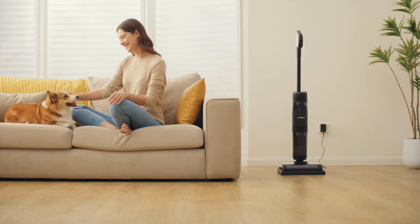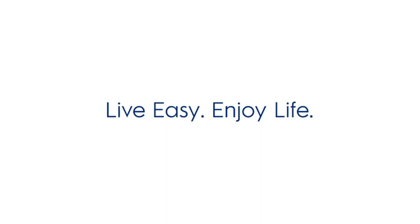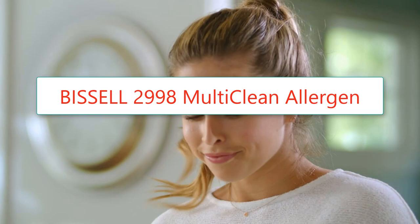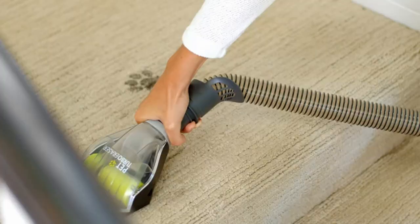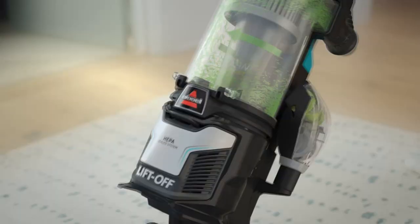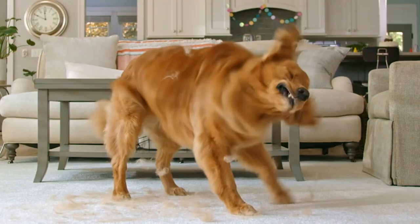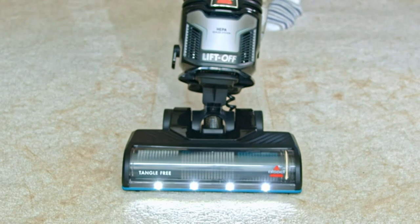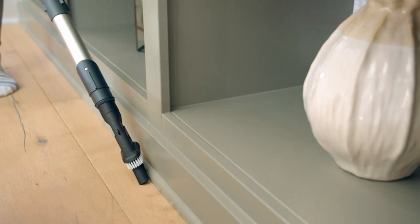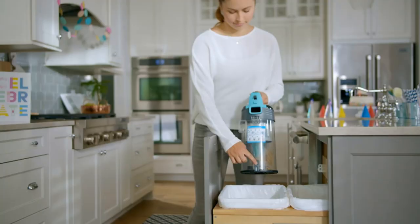Number two: Bissell 2998 Multi-Clean Allergen Lift-Off Pet Vacuum with HEPA filter sealed system, lift-off portable pod, LED headlights, and specialized pet tools. Special features: portable, lightweight, headlight, HEPA filter. Form factor: upright. Color: blue/black. Brand: Bissell. Every purchase saves pets — Bissell proudly supports its mission to help save homeless pets. Lift-off detachable pod provides a 2-in-1 design for convenient portable cleaning. Tangle-free brush roll actively prevents hair wrap.